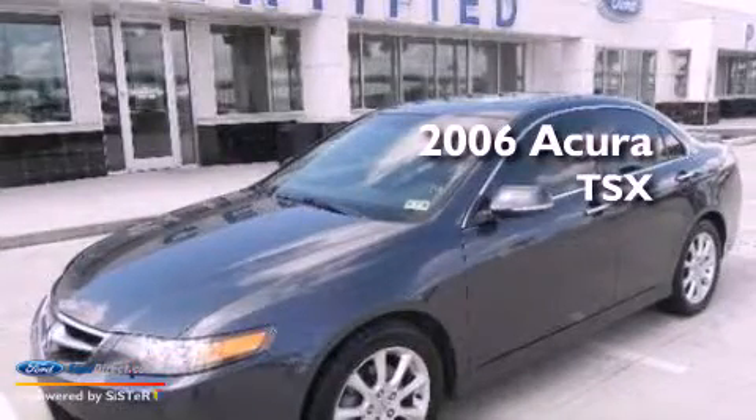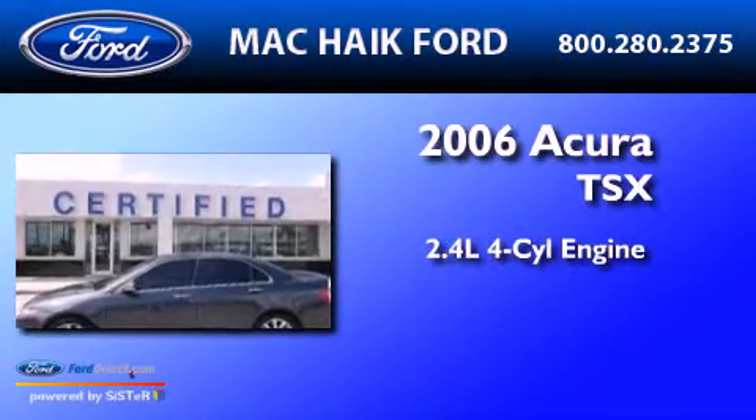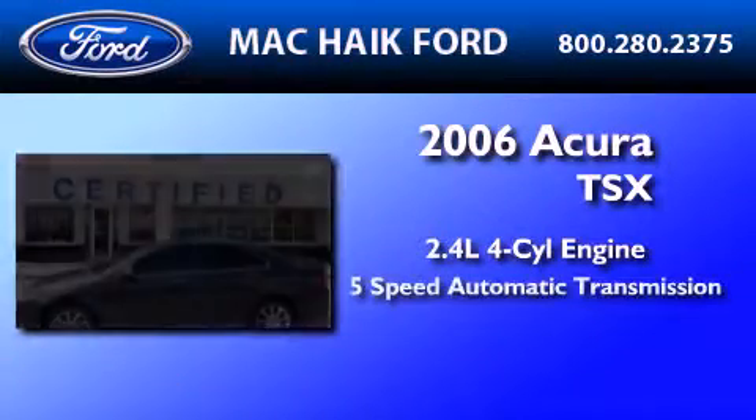This is a 2006 Acura TSX. It features a 2.4-liter four-cylinder engine and a five-speed automatic transmission.